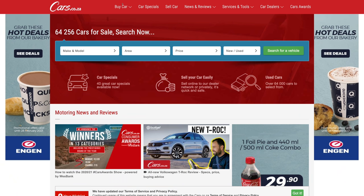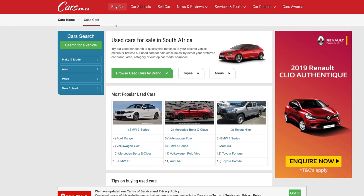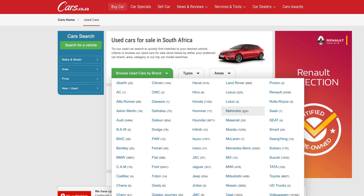Before we get into this car review, I just wanted to remind you that Cars.co.za is so much more than just a YouTube channel. We have the largest selection of used and new cars in South Africa anywhere on the South African internet for you to choose from, so head over to Cars.co.za right now to find your next car.